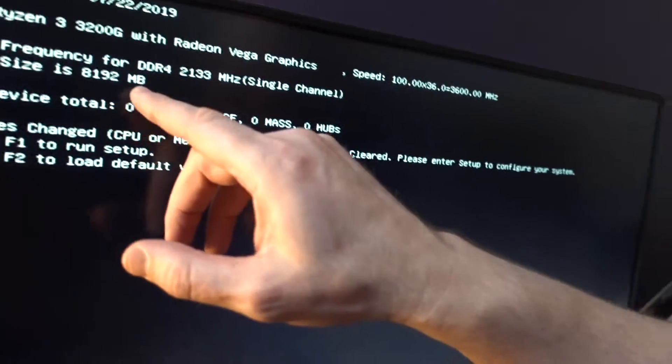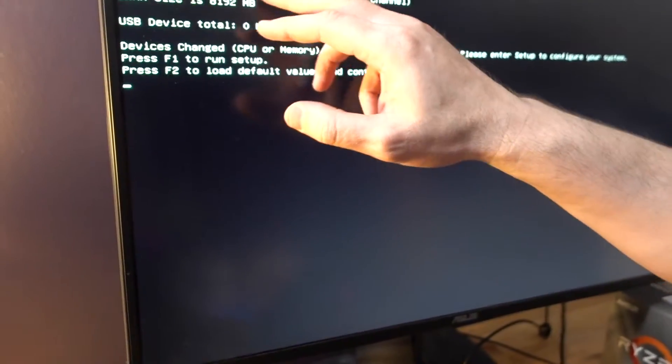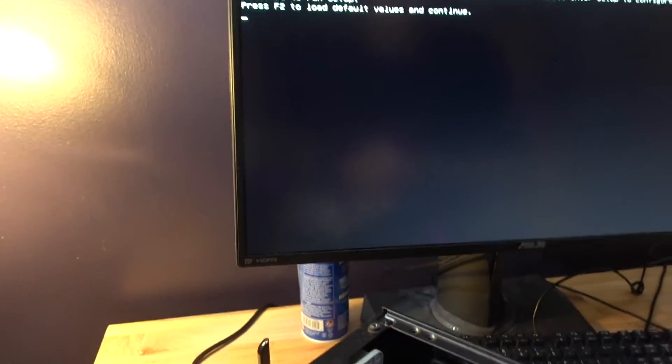The memory has defaulted to its normal frequency of 2133, which is the JEDEC standard. It's currently running off the Vega integrated graphics, but at least I know the board is good.